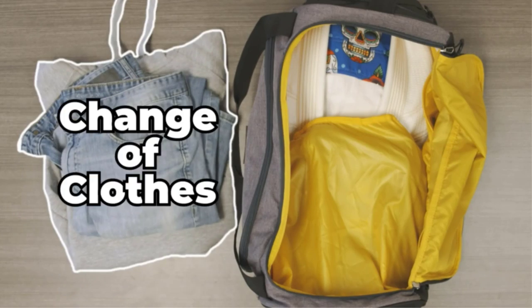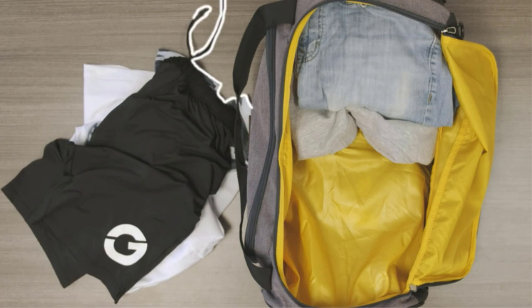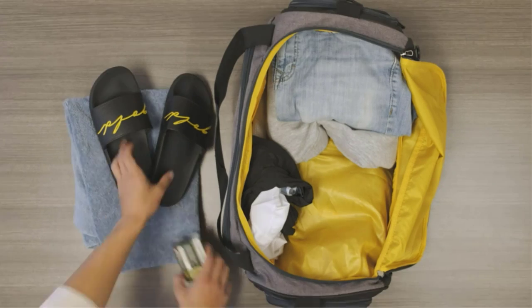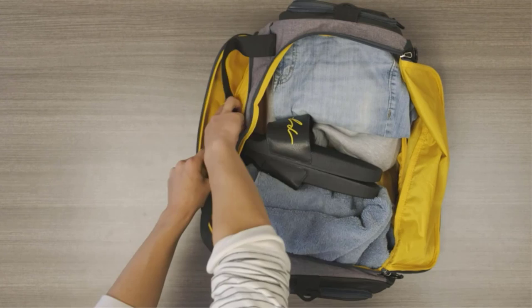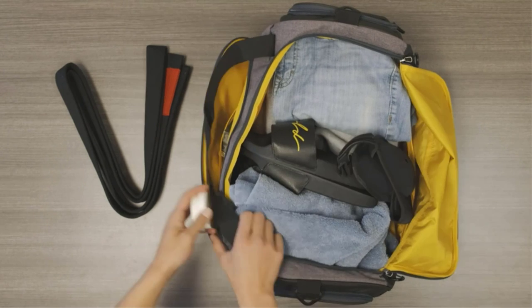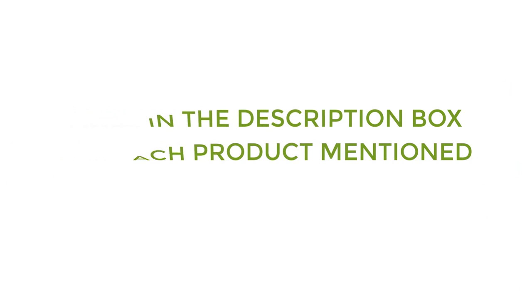No matter what style of martial art you do or how much gear you have, there are many products available to choose from, each with different characteristics, benefits, and prices. To help you make a perfect decision, I did deep research, read tons of reviews, and compiled a list of the best gym bags for boxing from reputable brands. If you want to know about the price and other information, be sure to check my description. So without any further delay, let's jump into the video.